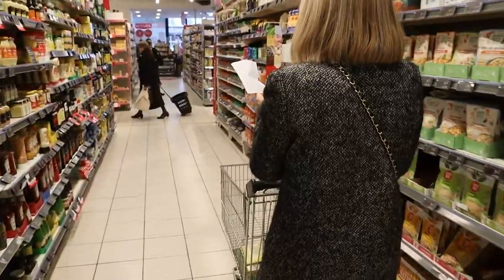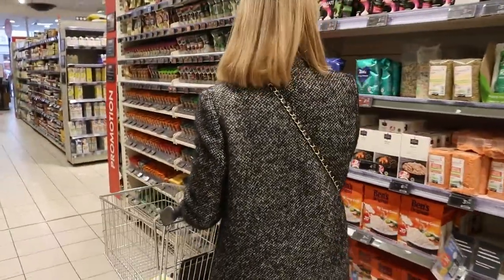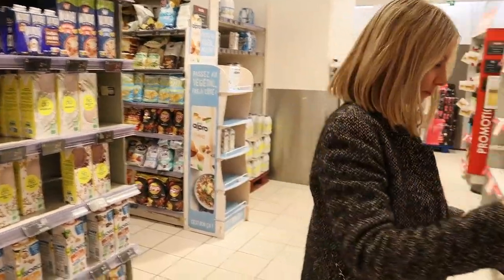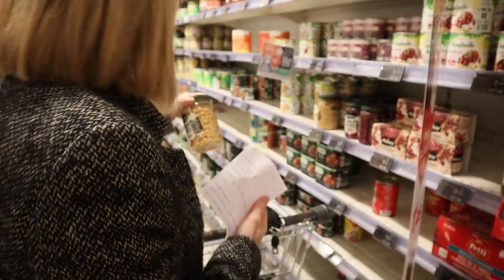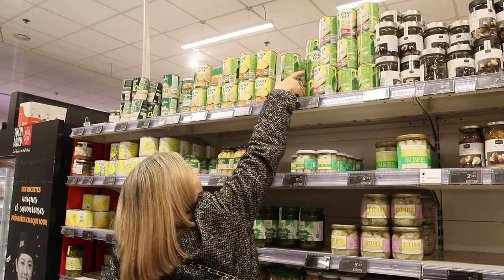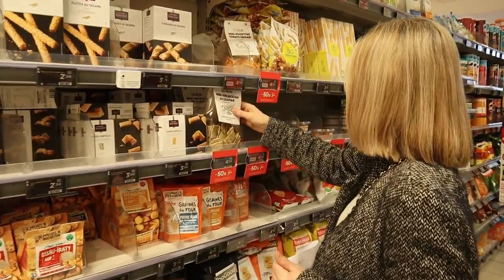She does this because her grocery shopping is much more effective that way. She's not buying things she doesn't need and she's not forgetting anything on her list, because as she walks through the store she finds the ingredients listed in order, crosses them out in order, and knows she's getting everything she needs.